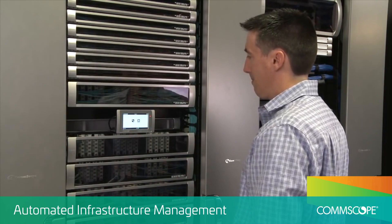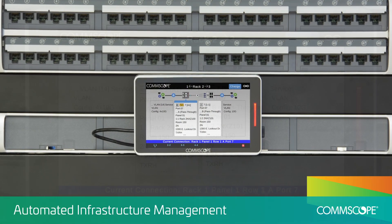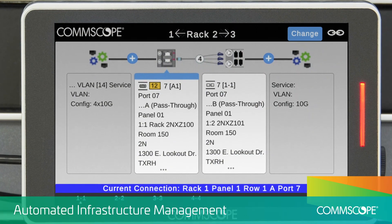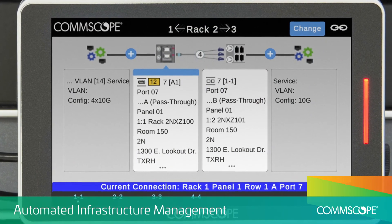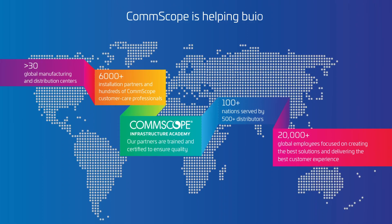And to maximize network uptime, our InVision automated infrastructure management solution provides real-time monitoring and mapping of all aspects of your building's physical layer for faster time to service and rapid response troubleshooting.